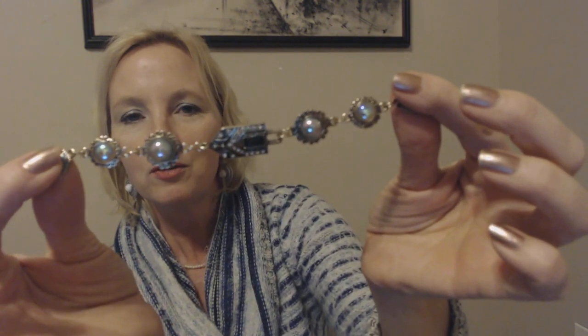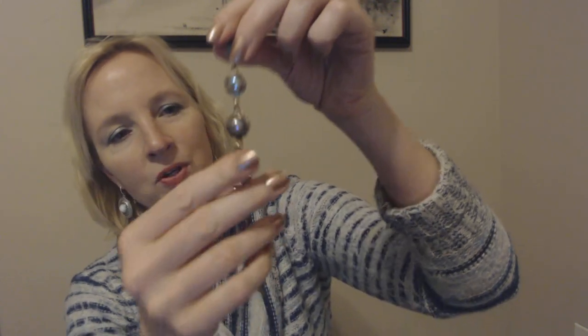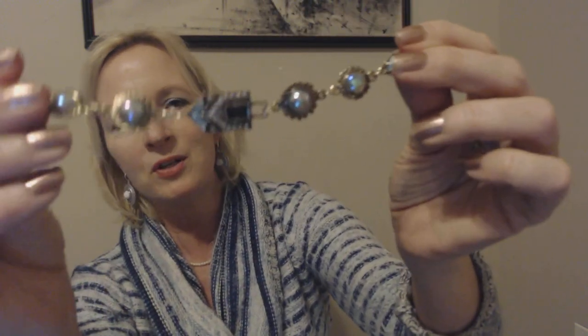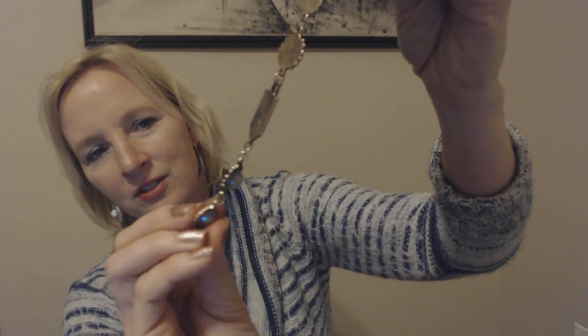I went to Joanne Fabric and Crafts earlier today and that's where I picked this up. It's just so pretty. I love the colors. Isn't that nice? So this was not actually part of the stuff I got at Dollar General, but I wanted to show you anyway before I put it away. It's just pretty. Here's how it looks on the back — it's kind of like a burnished gold color.